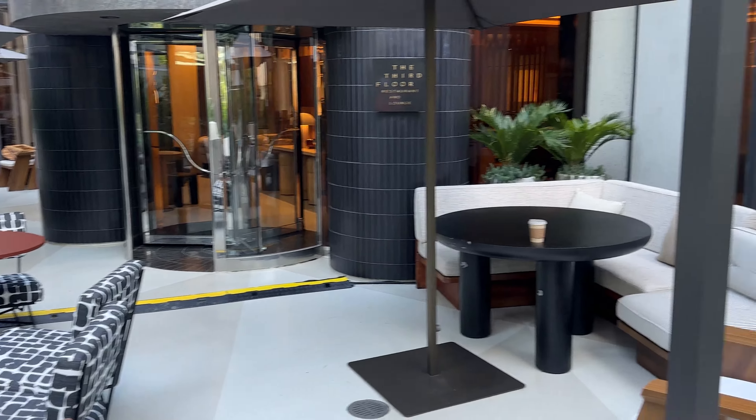Another location pro: the cinemas are literally right next door across the street, so if you want to catch a movie it's walking distance. That's a nice bonus.